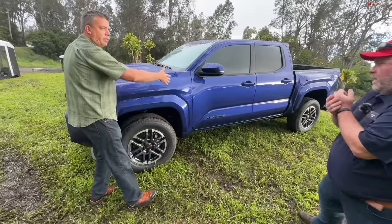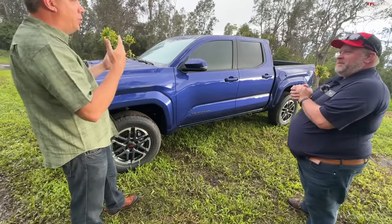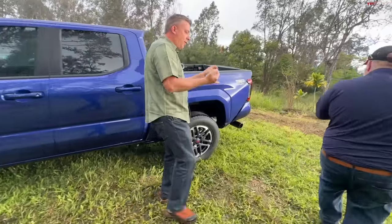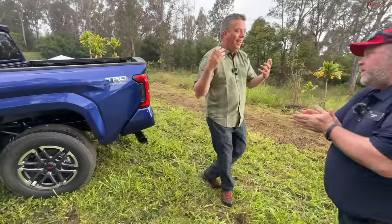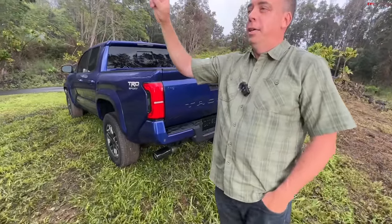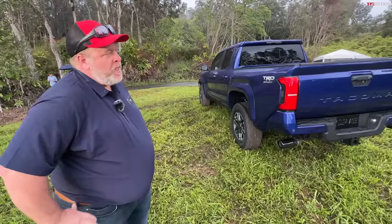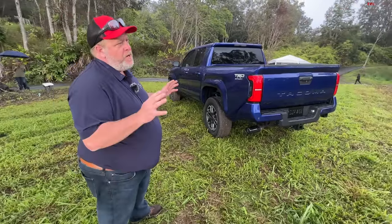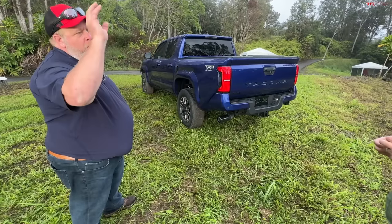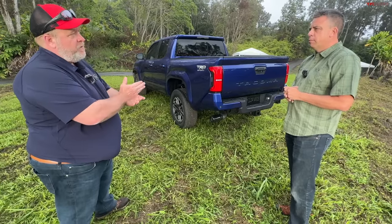You can see the wider fenders, and we haven't even talked about the TRD Pro yet. There are eight grades: SR, SR5, Pre-Runner, TRD Sport, TRD Off-Road, Limited, TRD Pro, and Trail Hunter. TRD Off-Road is our bread and butter—we are making a truck for just about everybody. One of the core tenets was to go by grade and by style. Sport is significantly sportier, Off-Road is much better for off-road. This is not just a sticker and wheel package—it's about actual equipment specification and vehicle dynamic tuning.